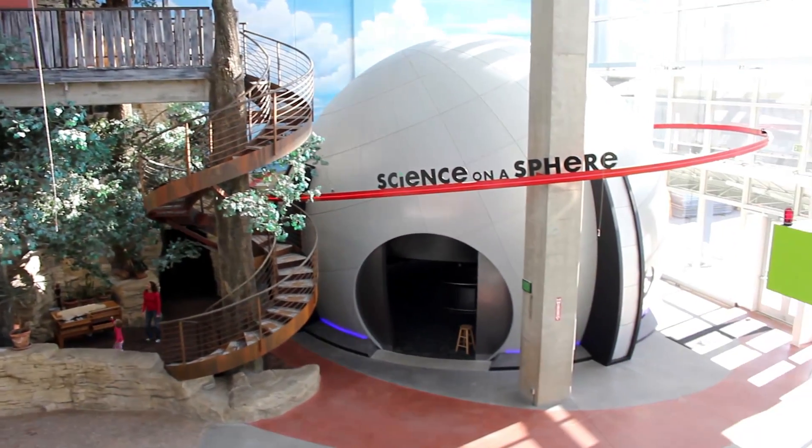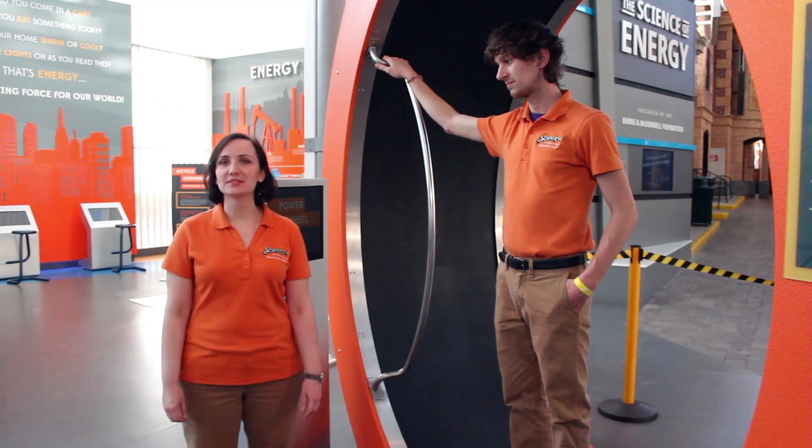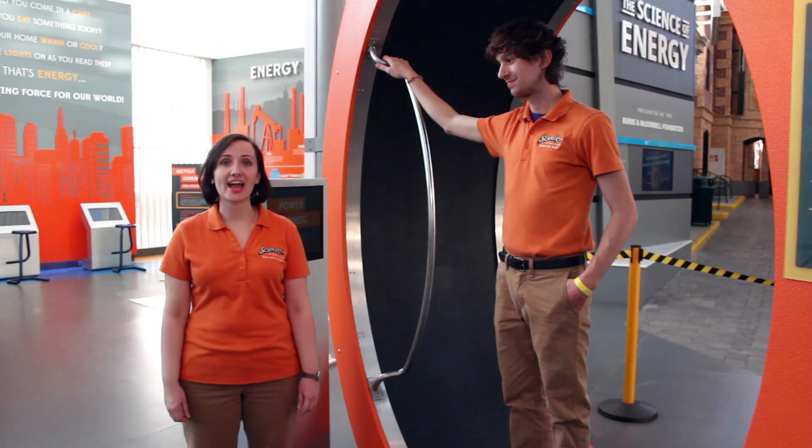This is Science on a Sphere. Inside, we've got a six-foot diameter sphere that can show us all kinds of great things. At Science of Energy, you can learn about different forms of energy, how we use it, and collect it.